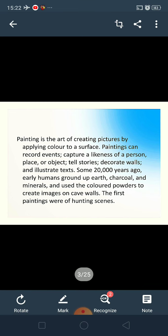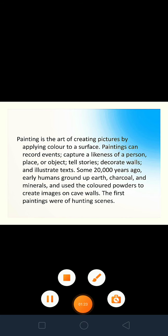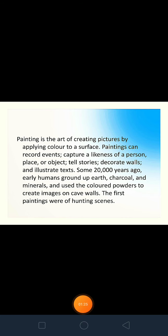When we talk about how early man used to paint, his techniques, his style, and the materials he used were altogether different from what are used now. He used to dig up the earth, use charcoal as the basic material, the black color, minerals, and colored powder to create images on cave walls. Early man depicted hunting scenes in his paintings, as man was dependent on animals and used to hunt them for food.